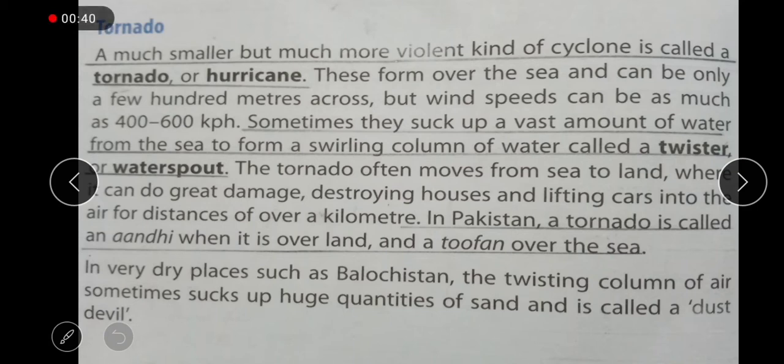Cyclones are developed over land, but tornadoes form over the sea and can travel from the sea towards land. There are two types of tornadoes I am telling you about. Some are formed on top of the sea, like cyclones formed on the sea, and they travel from the sea towards land.